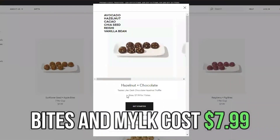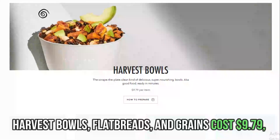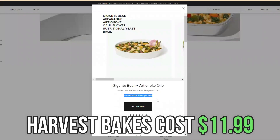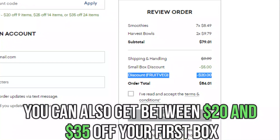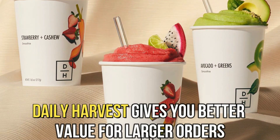Bites and milk cost $7.99, while soups and smoothies go for $8.49. Harvest bowls, flatbreads, and greens cost $9.79, and Harvest bakes cost $11.99. You can also get between $20 and $35 off your first box. Therefore, Daily Harvest gives you better value for larger orders.